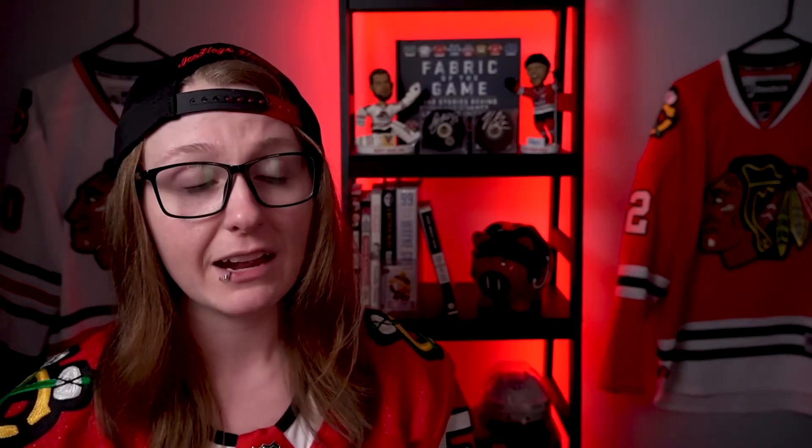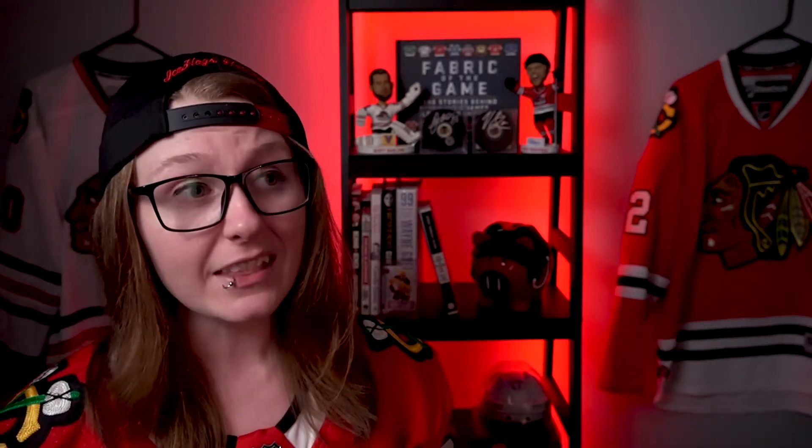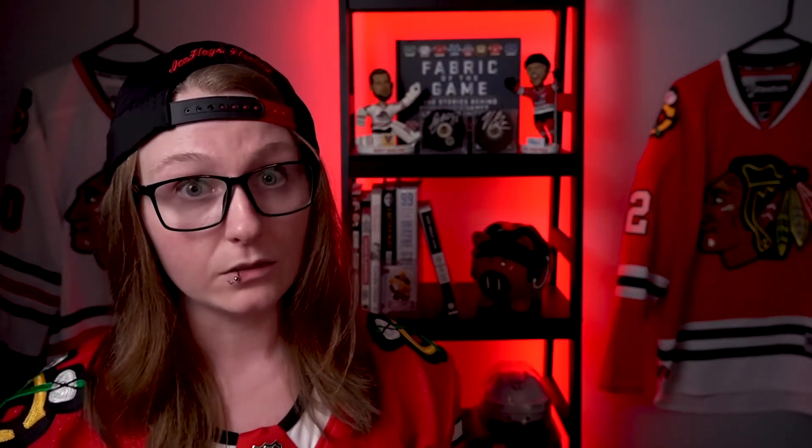It's a Brandon Hagel goal off a beautiful pass from Kirby Dach — three very young guys setting up a beautiful overtime winner. You 100% love to see it. Thankfully they won because they really need these points. That put them back within two of the Nashville Predators, but the Preds won tonight so there's now a four-point differential. The Hawks have a tough schedule coming up: two against Detroit, then three straight against Nashville — the team they haven't beaten all year — then Tampa, Florida, Carolina, and they finish with back-to-back games against Dallas. Buckle your seatbelts.